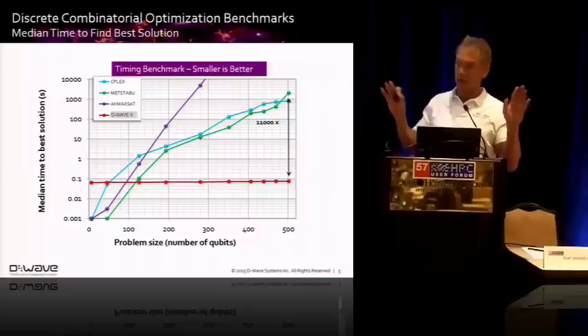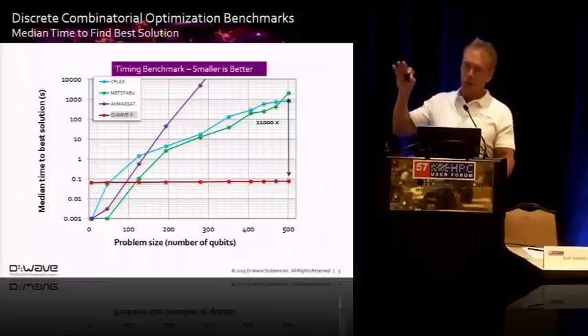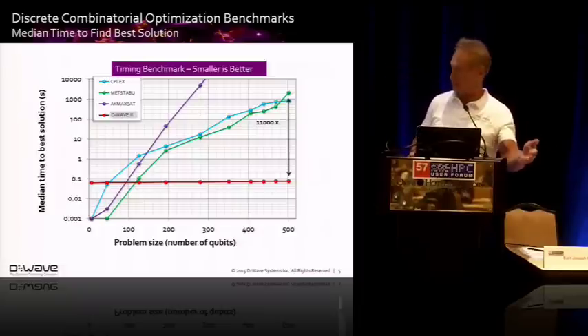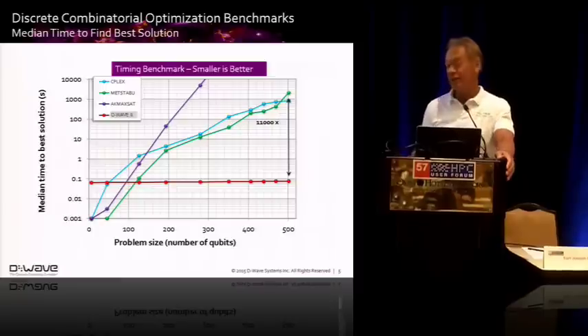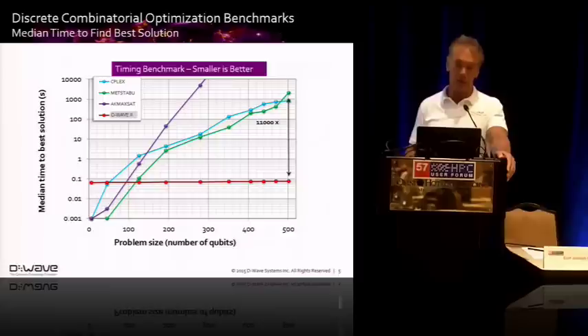We got slaughtered on price-performance and all that, but this really showed that if you could map a problem onto it and use this machine as effectively as LINPACK was able to use some of the HPC machines, the performance potential was tremendous. We just had a more recent example in the last month or so on the 1,000-qubit machines, which replicates this in a slightly different area.